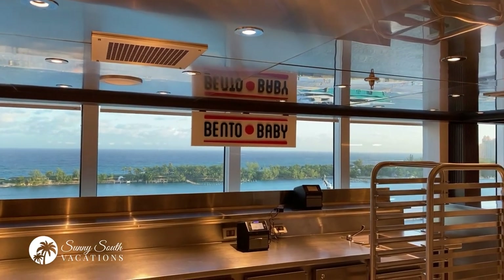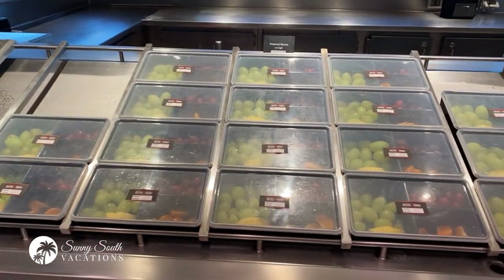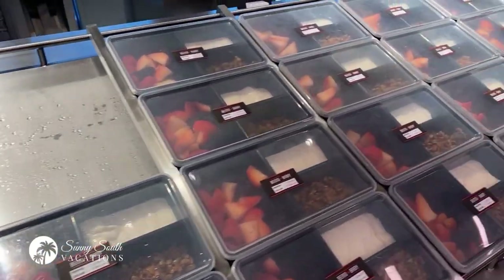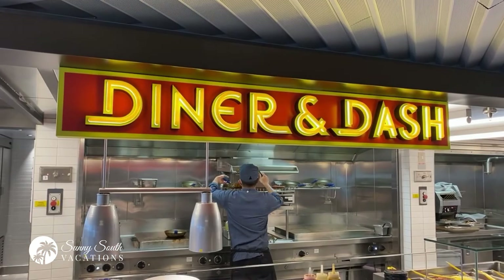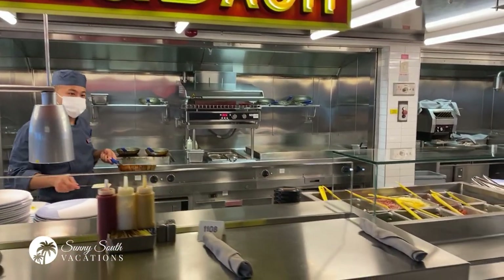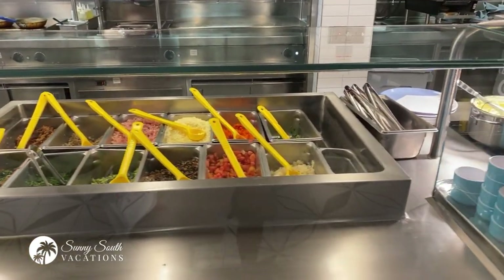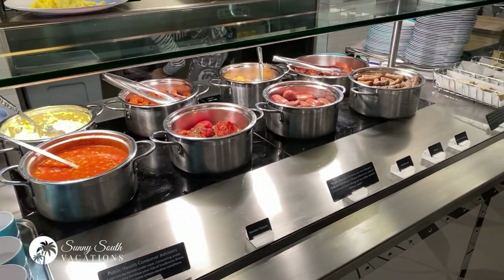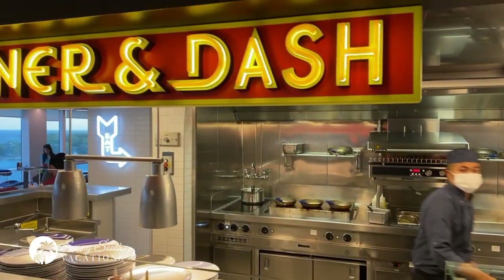This is one of the first food stations you'll see when you come in — this is Bento Baby. You can get bento boxes and sushi. It's breakfast time right now, so you can get yourself lovely fruit trays to start your day off right. Another one of the dining venues here in the Galley is Diner and Dash. In the morning, this is where you can get a beautiful omelette, fresh made-to-order eggs, and all the sides you might want to enjoy. You can get all day breakfast, all freshly prepared.